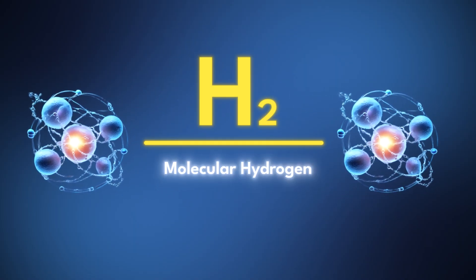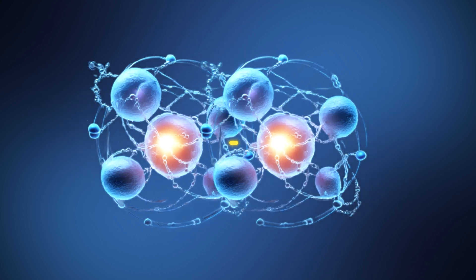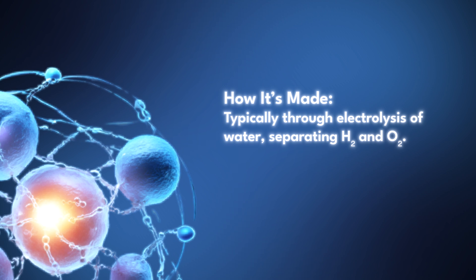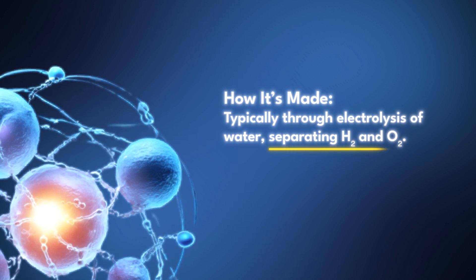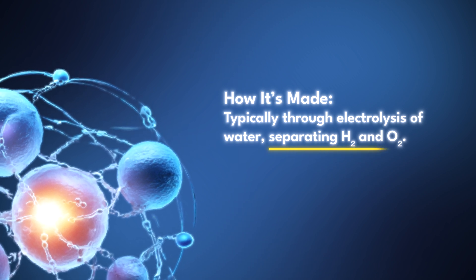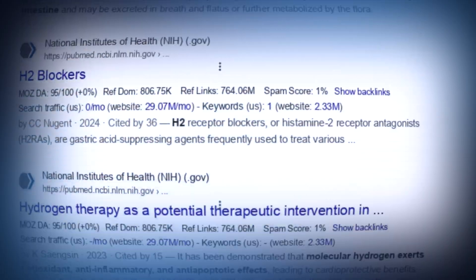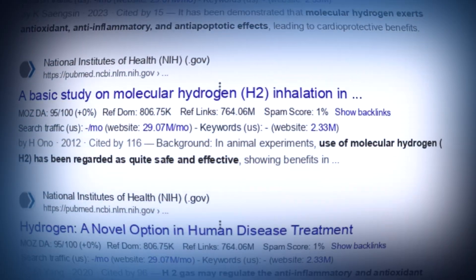Molecular hydrogen, H2, is generated through electrolyzing water. Using electricity, special machines split water — H2O — into hydrogen (H2) and oxygen (O2). It's surprisingly well researched, with nearly 2,000 documents on PubMed, and it's been studied across nearly 200 different animal models of health and disease.